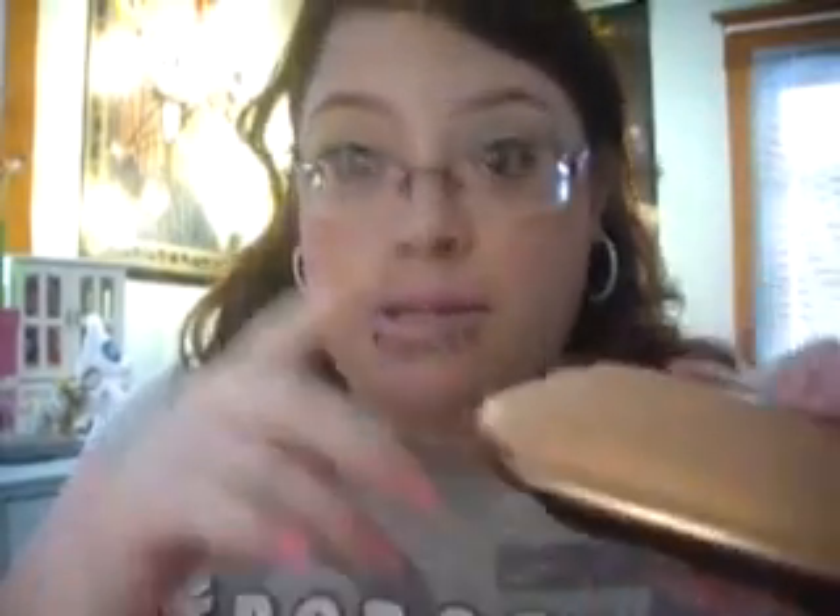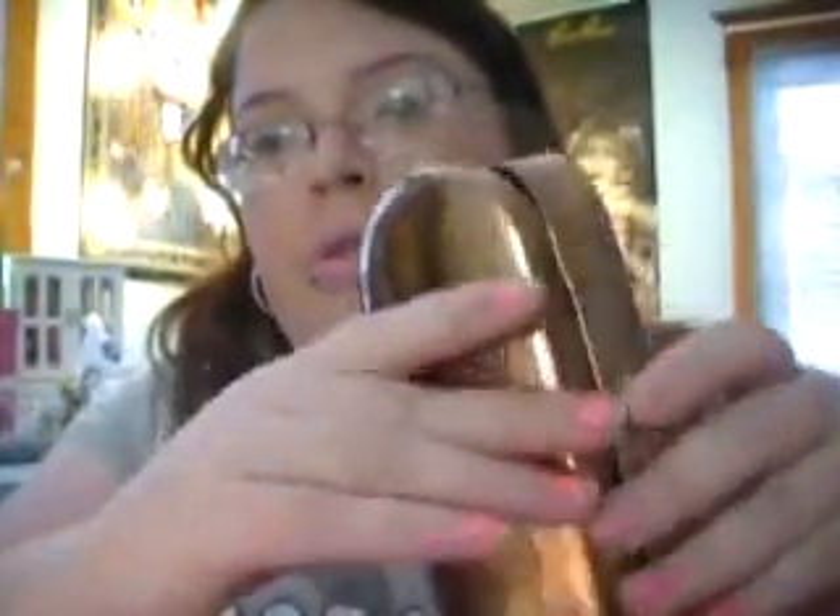This is the case that I got these ones in — the ones I'm wearing right now. It says Guess. Really cute. It's like velvet.